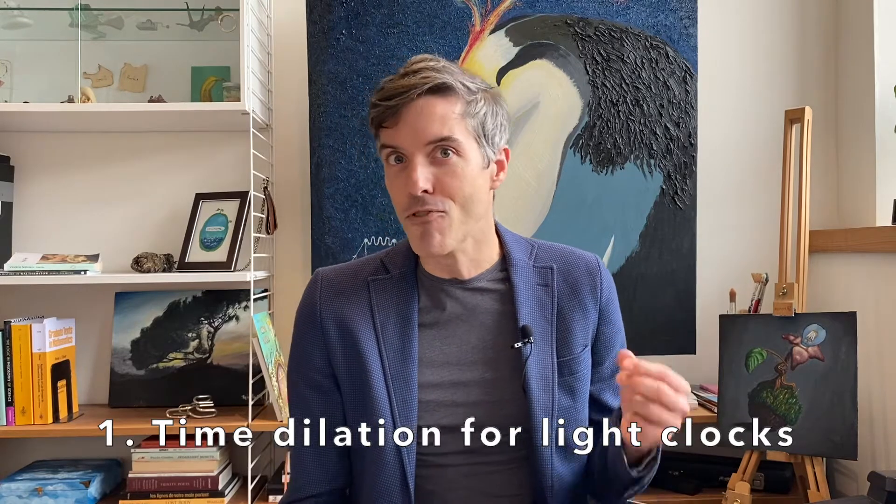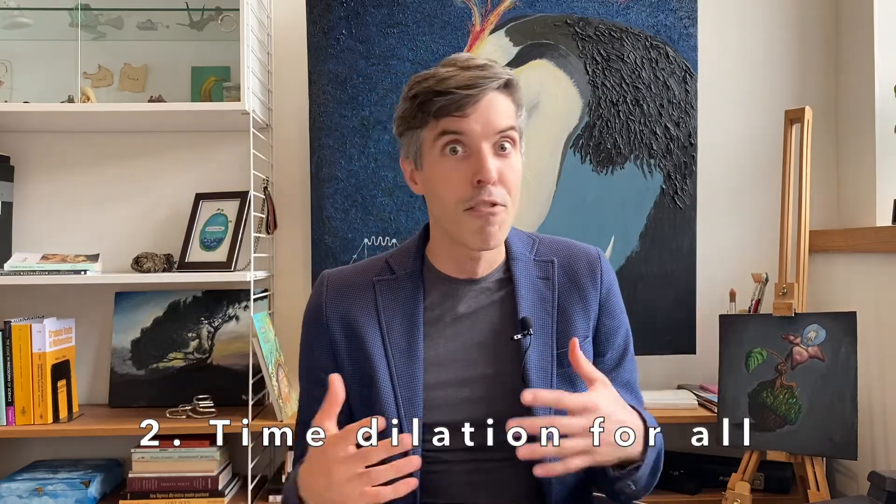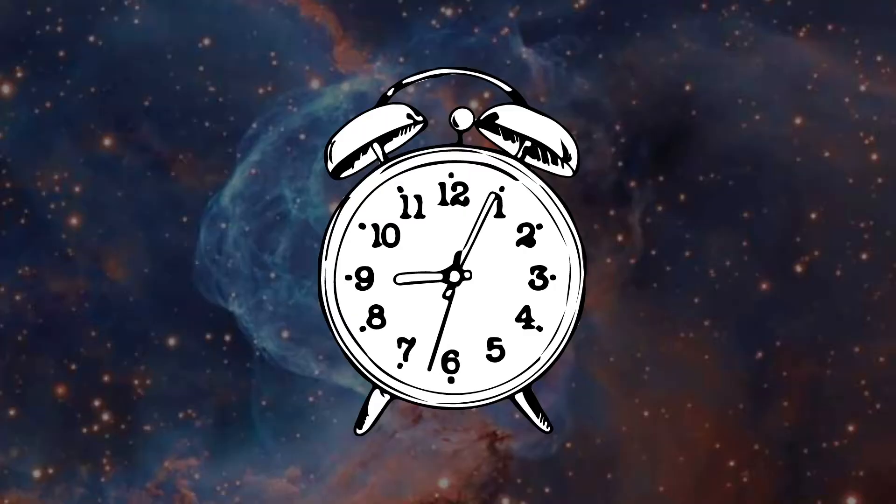To understand it, we'll build it up in two steps. First, we'll show that time dilation happens for a special kind of clock called a light clock. We'll then see why time slows down not just for light clocks, but for everything. Suppose we think of a clock as a device that produces ticking every second, but instead of a secondhand ticking, we're going to use a light beam bouncing back and forth. This is what's known as a light clock.